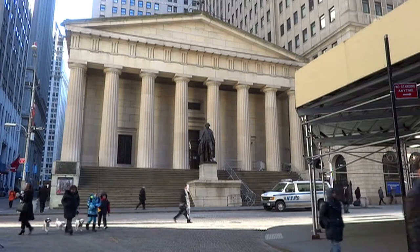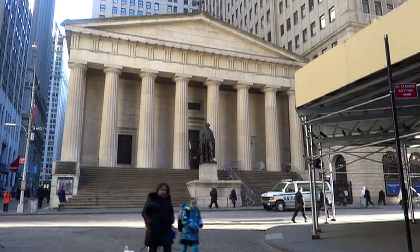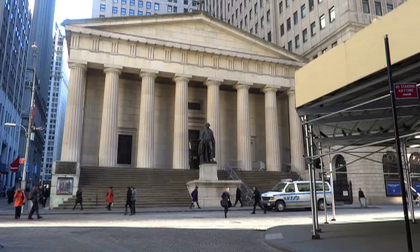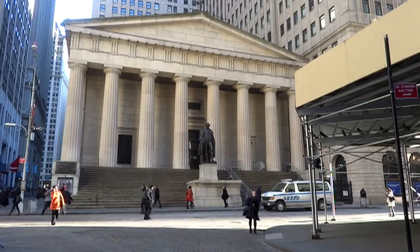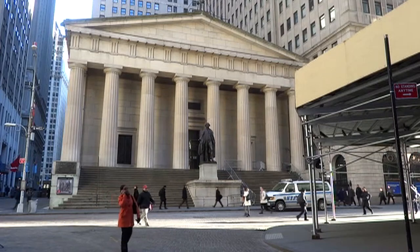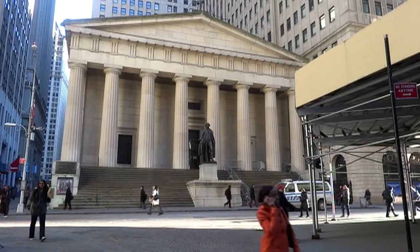The original building was razed in 1812, giving way to the current classical marble structure. Finished in 1842, it became the country's first customs house. Later on, it became one of six United States sub-treasury locations. Millions of dollars of gold and silver were kept in the basement until the sub-treasury was replaced with the Federal Reserve Bank in 1920.